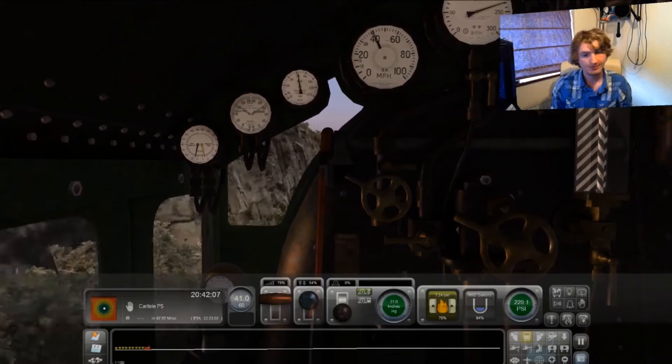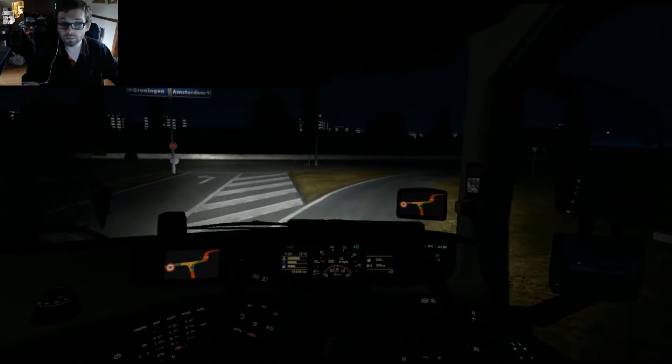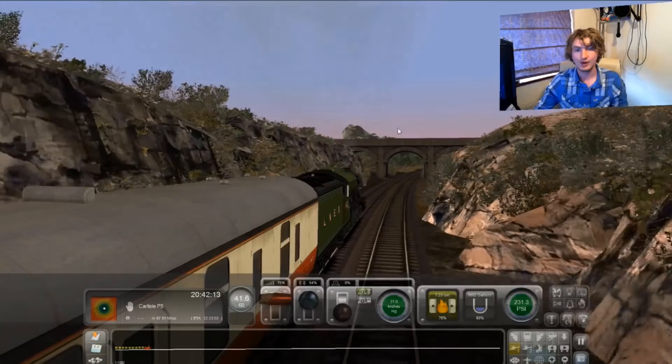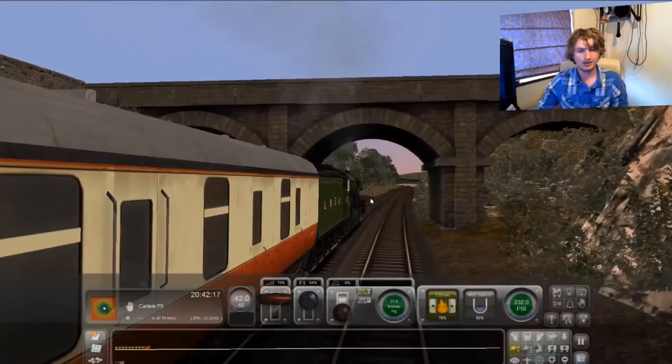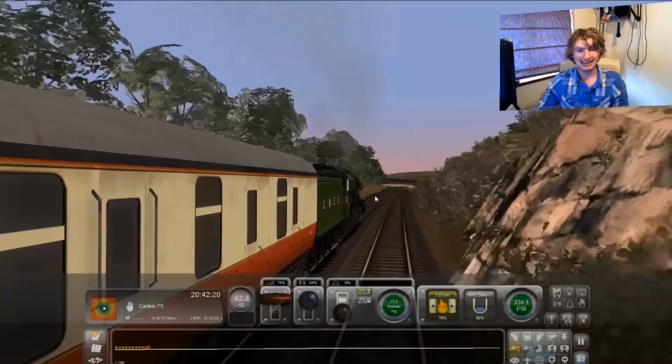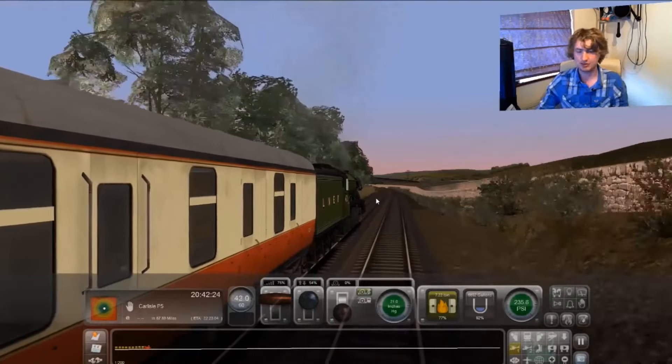Hello. How are you doing? I'm good. I'm already across the channel — bloody hell, nice. I have no idea how much I've done. I think I'm actually adding time to my thing, so I'm not doing well. I've got to shave off 23 minutes.